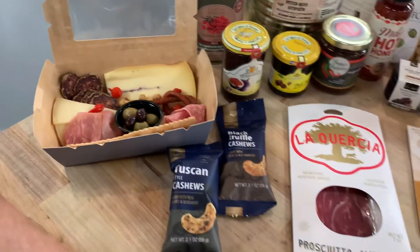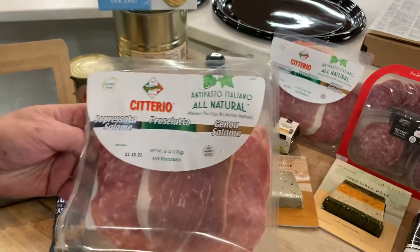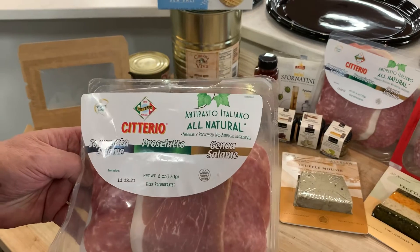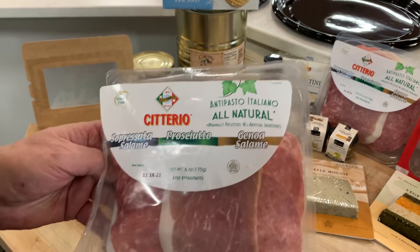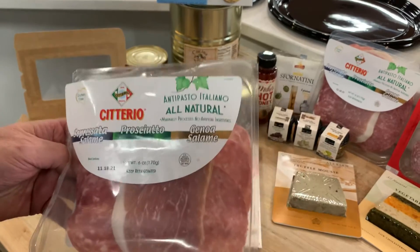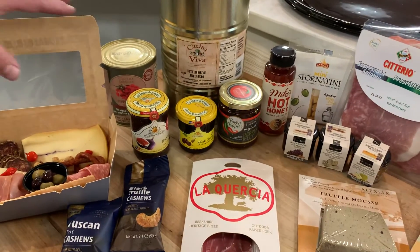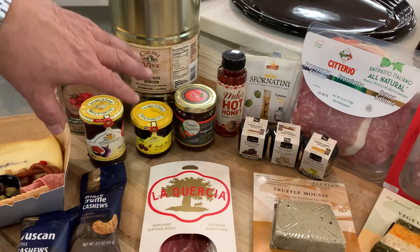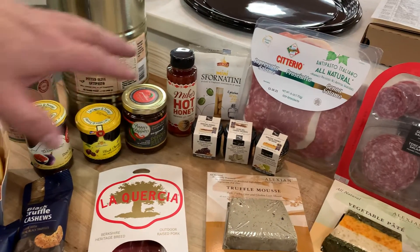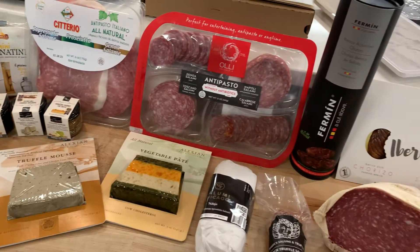We can have it here as a kit — you have all three different types in there for a nice little charcuterie plate. We also have a cheese kit, European or Wisconsin, and then we can do individually. There are little marmalades on the side, little toppings, Mike's hot honey, and all the different types of sausages.